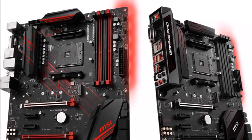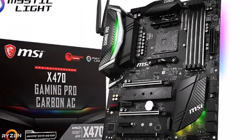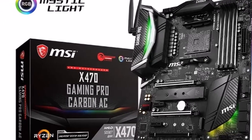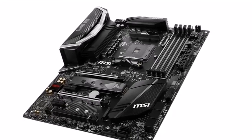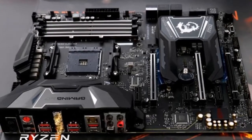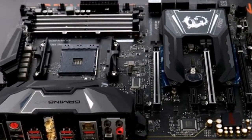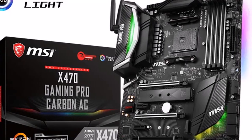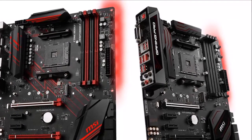MSI, the world leading gaming motherboard brand, is pleased to announce the AMD X470 gaming motherboard with the launch of AMD Ryzen 2nd generation desktop processors. Based on the new AM4 platform, MSI is going to provide our most iconic motherboards for enthusiastic gamers. X470 Gaming M7ac will be on the top, together with the stylish X470 Gaming Pro Carbon AC and two mainstream gaming motherboards, X470 Gaming Plus and X470 Gaming Pro. There's definitely a motherboard for every type of gamer.